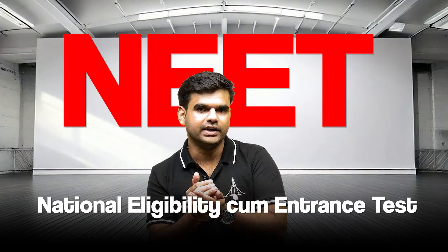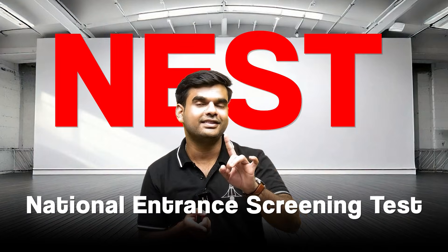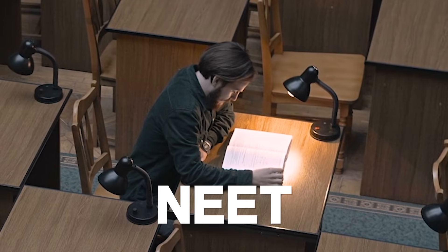Most students do not realize this. If you are preparing for JEE or NEET, you already have a big advantage for either aptitude test. And if you are preparing for IAT or NEST, you already have the exact thinking style that JEE or NEET students usually struggle with. Honestly, the one who learns how to use both of these strengths the right way is ahead.